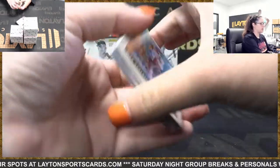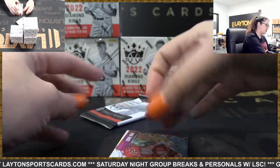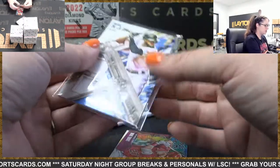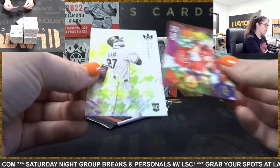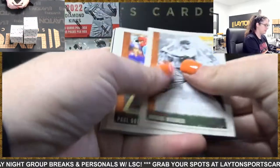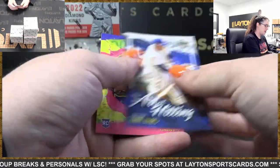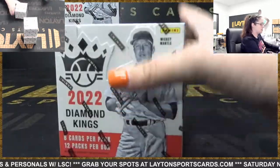A couple packs left, but at least we've got a hit out of here. Miami — a Brian De La Cruz dual patch. Mike Trout, Artist Palette, and Drew Ellis. Last pack of box one: Chris Terry, Ohtani, Ernie Banks, and John Huesney.